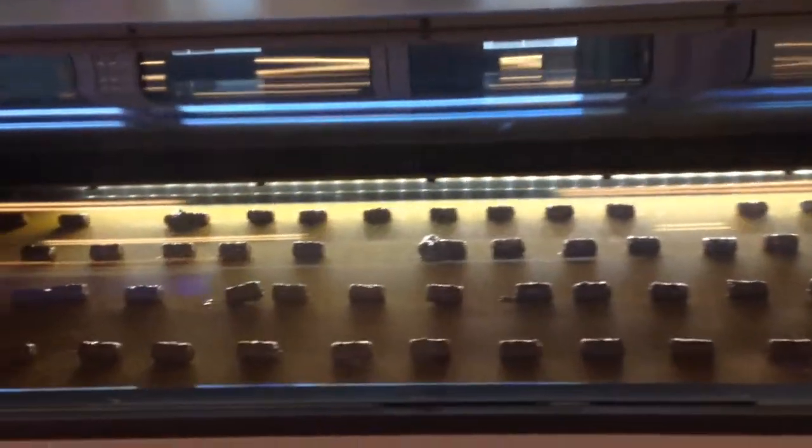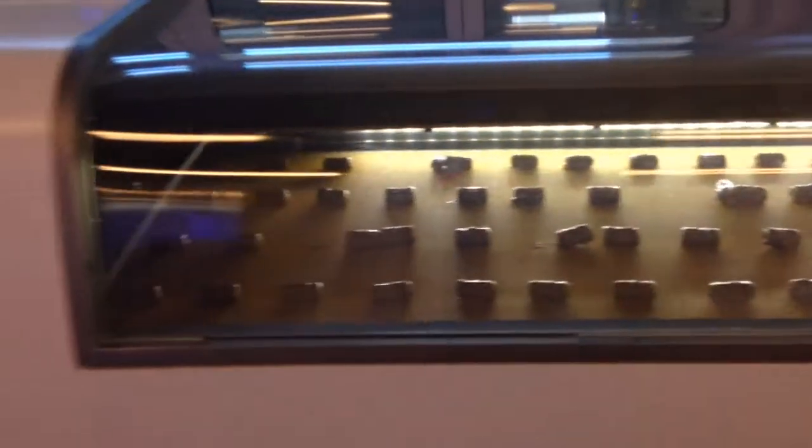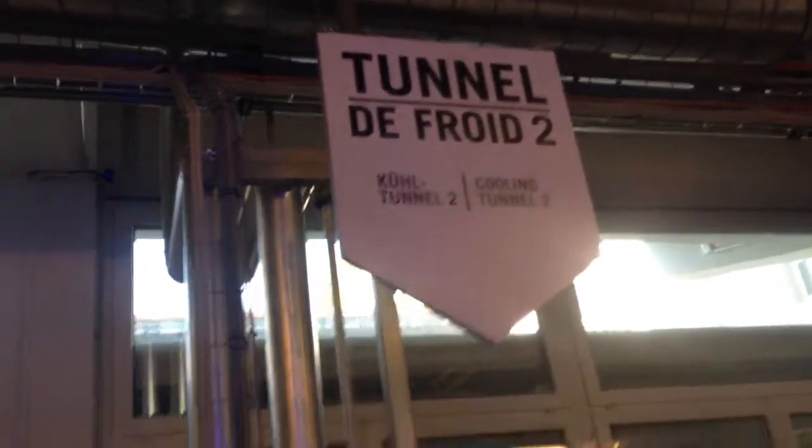Here it's getting dried. See the cooling tunnel — so it gets dried.